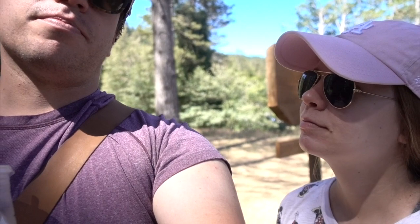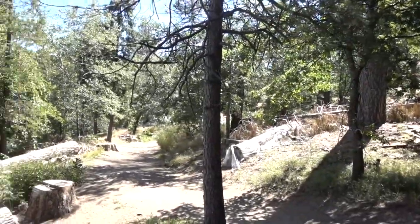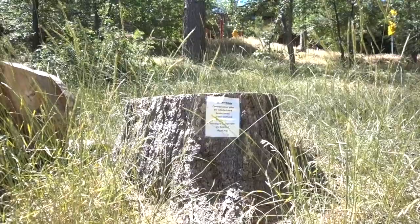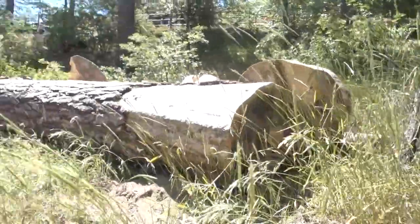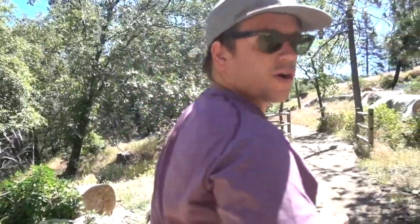We're gonna walk around the lake — it looks really pretty. Josh's parents ditched us; they wanted to walk faster and are going all the way around. I think it's two and a half miles and we're just gonna peruse and meander. Look at all these trees that have been chopped down — what do you think they're doing? Clearing it out for some reason. Mystery solved — it says: 'Attention, covered wood piles are infested bark beetle trees. Do not disturb piles — moving wood spreads the beetles.' So some of them are covered with plastic. We don't like the bark beetles.